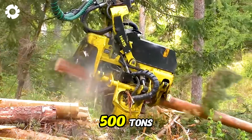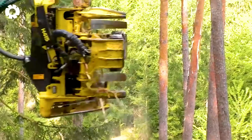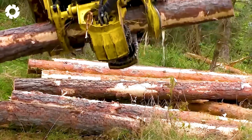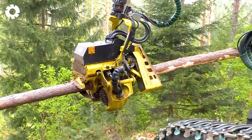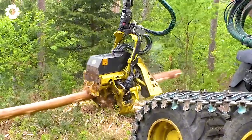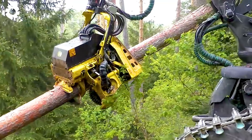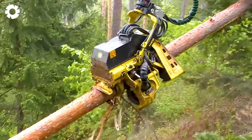Moving 500 tons of timber is no joke. That's why we rely on super machines like the John Deere H415. Designed for high-demand tasks, it optimizes cutting efficiency while minimizing fuel consumption. This innovative harvester head showcases John Deere's commitment to sustainability and productivity, making it a trusted choice for modern forestry professionals.